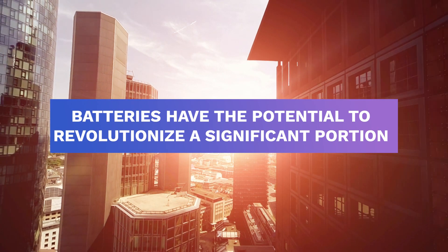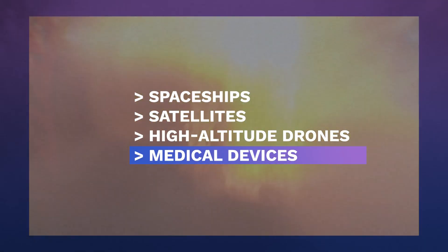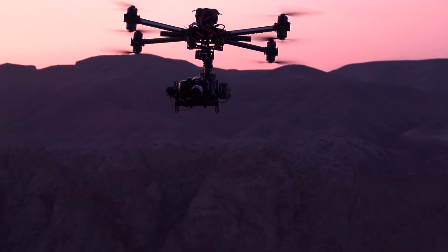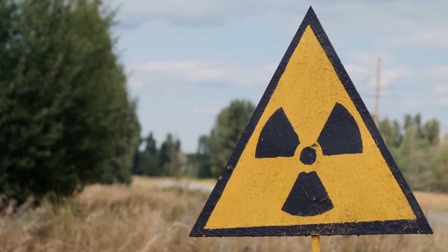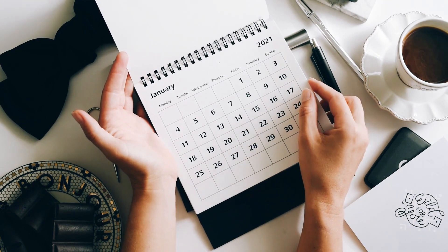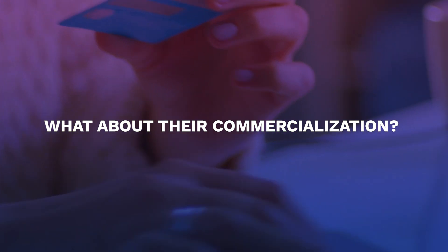Aside from consumer gadgets, these batteries have the potential to revolutionize a significant portion of the current economy. They're beneficial for things like spaceships, satellites, high-altitude drones, and medical devices because they essentially last forever. Such devices need batteries with a long lifespan, as replacing them would be expensive and difficult. When exposed to beta radiation, you get a long-lasting battery that doesn't need to be recharged — it can recharge itself for eons with little to no detectable degradation over hundreds of years.